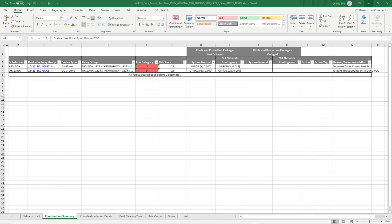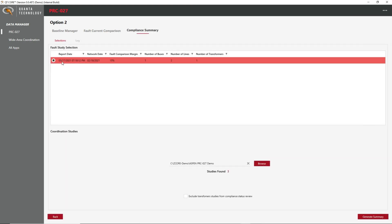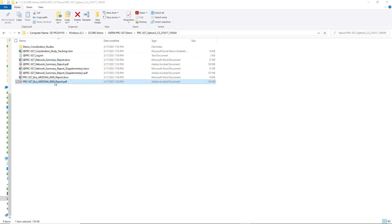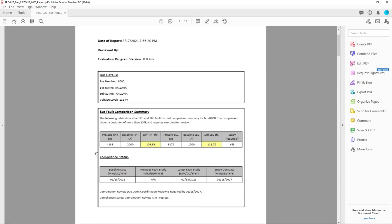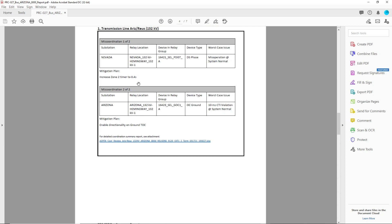Now with the results of the coordination study reviewed, we can generate the reports to show proof of compliance. Going back to the PRC-27 module in the compliance summary screen, we will select the latest fault study we ran as well as the coordination study output files we just reviewed. The output reports are generated on a per bus basis — in this case for Arizona. This report shows the bus fault current comparison that initiated the studies, the lines connected to this bus, and the coordination review status for each study line. Since we filled in mitigating actions for the Arizona-Rusins line, it has been marked as complete. The second line, which we did not review, still shows as incomplete. Clicking on the link brings us to the summary of issues on that study line. We see the misoperation and CTI violation reported in the study results, as well as our mitigating actions. Through this bus report, as well as other support documentation, evidence of compliance with PRC-27 requirements can be shown.